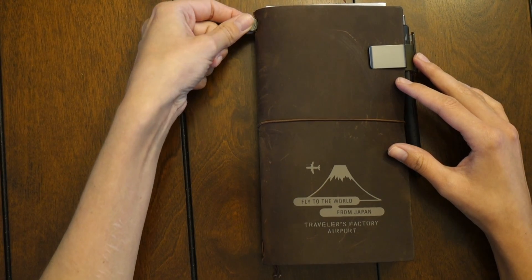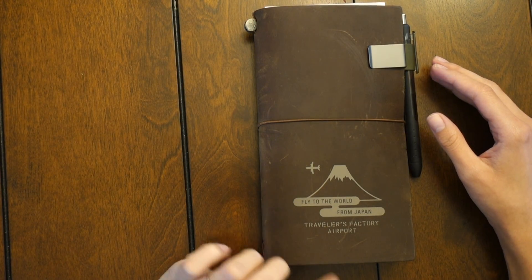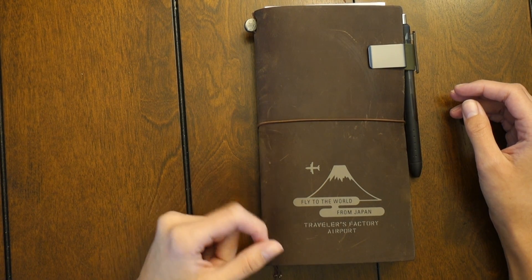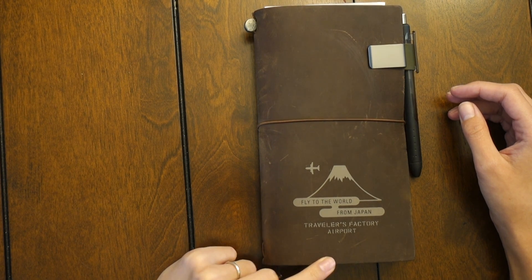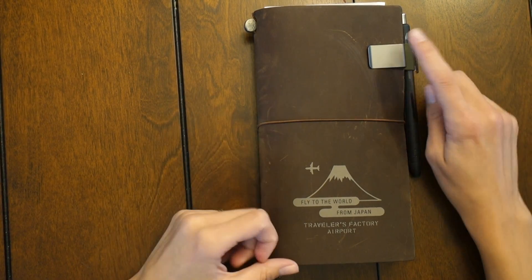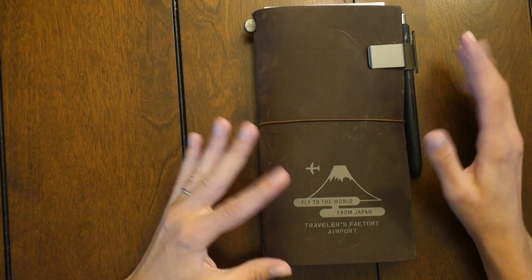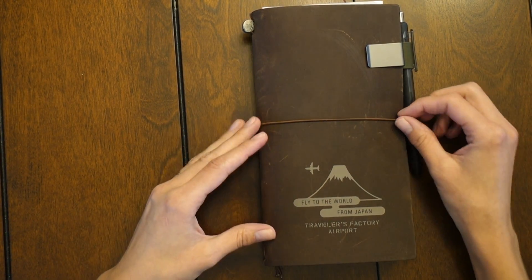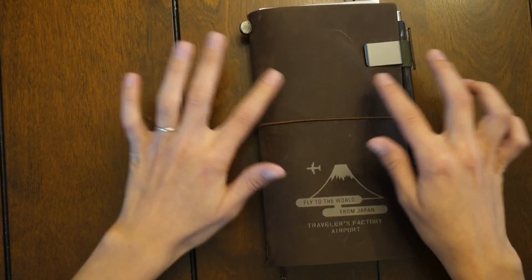It was a Midori standard size in the camel color. My husband recently went to Japan and he was in the Tokyo airport, so I asked him if he could find a Traveler's Factory store, and he did. He bought me this wonderful planner, and also a new clip, two inserts, and some washi tape. I was so happy when he came home with this for me.